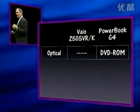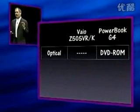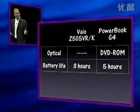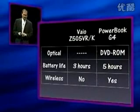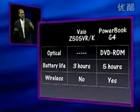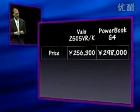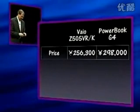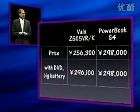In terms of the optical, the VAIO does not come with an optical built in. The PowerBook G4 comes with a DVD-ROM built in. Battery life: three hours versus five hours, so bigger battery in the PowerBook G4. And it is wireless ready — you can plug in an AirMac card, not wireless ready on the VAIO. The price: the VAIO's a little cheaper, about a little over 10%. However, when you buy the external DVD and a bigger battery, they're the same price.